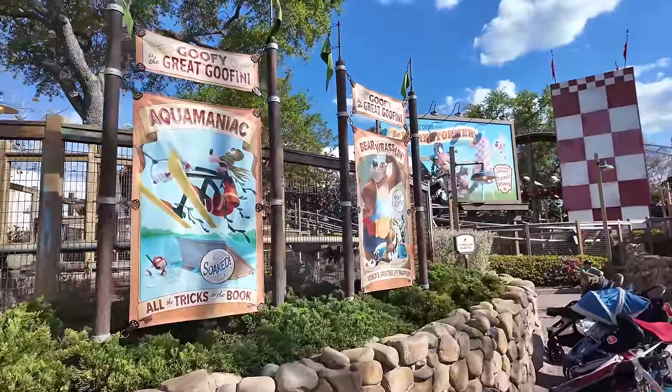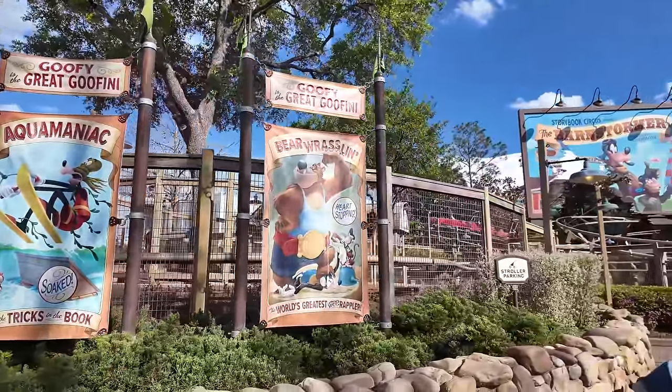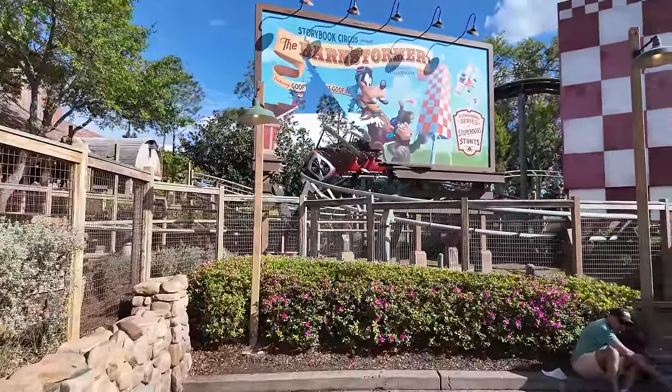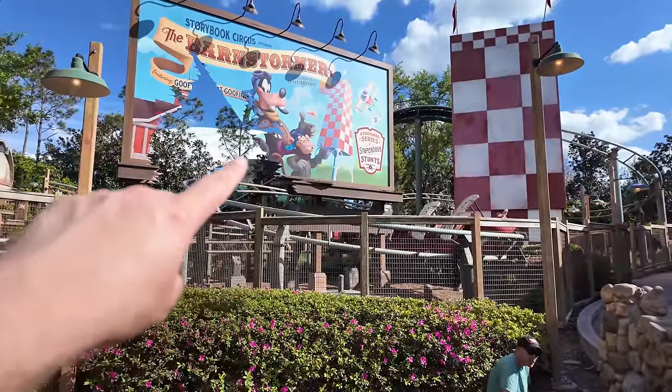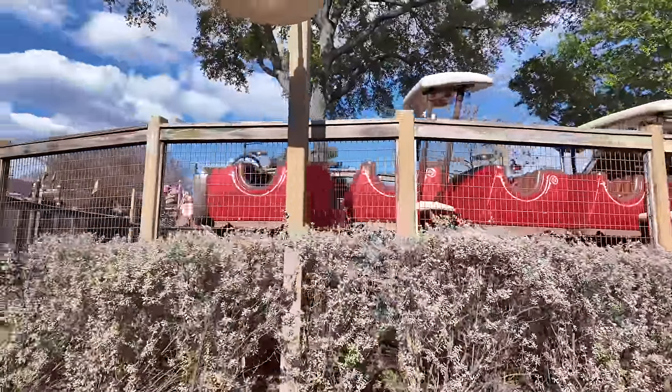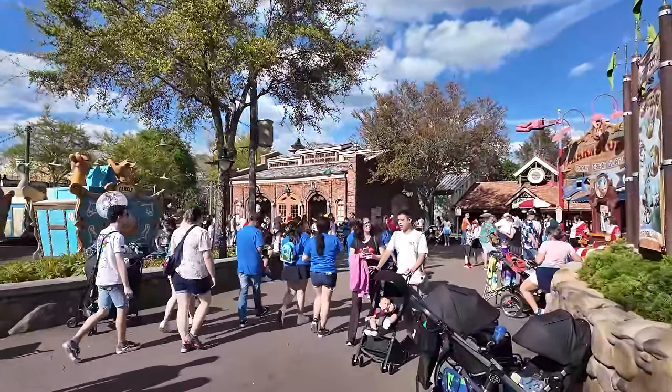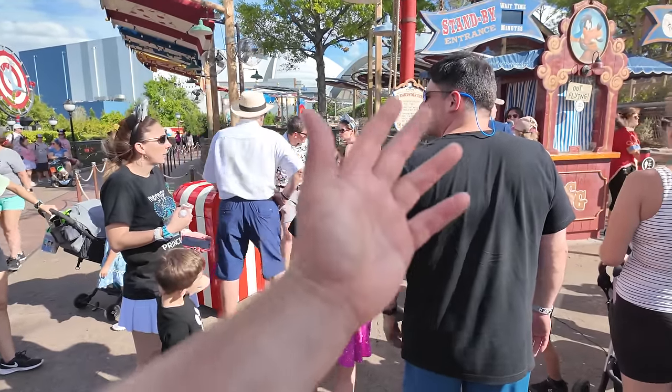It looks like the Great Guffini pulled some magic and the Barnstormer opened back up. Maybe the wait time will be a walk-on. I love riding the Barnstormer even though it's like a kiddie roller coaster - I love the theming of it. Oh, there's already a line forming - everyone heard the Barnstormer was opening. Everyone knows when a ride is down and you see it running, so you kind of linger around because it's going to open back up. Especially nowadays when you've got to pay money to skip the line or wait an hour, it's a big deal to find a no-wait ride.